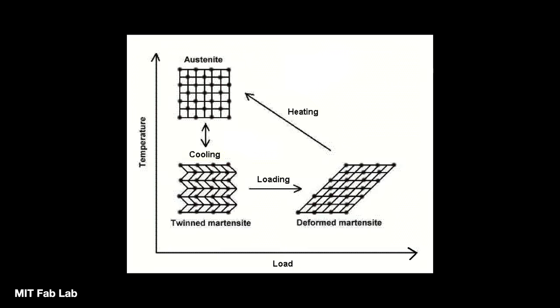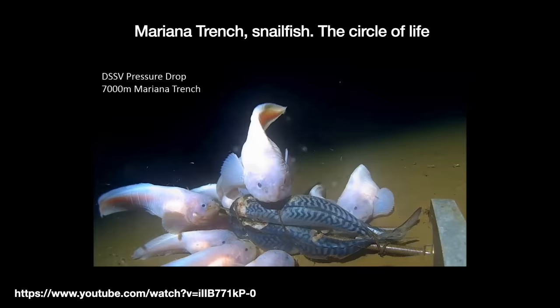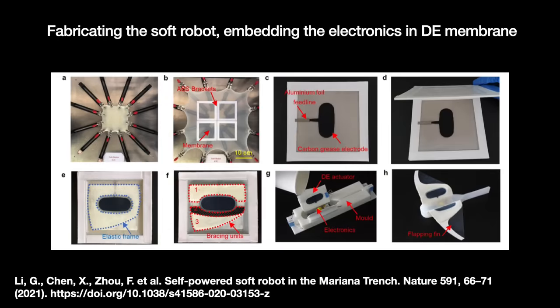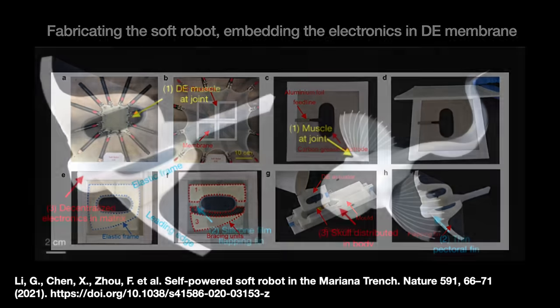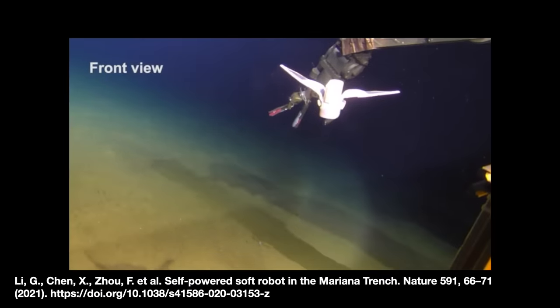Other soft materials do the same thing using electricity. One notable recent Chinese robot is based on the snailfish. They took the robot's control unit, battery, and voltage amplifier and embedded it in a polymer. For movement, the robot uses dielectric elastomers — soft, stretchy materials that act like artificial muscles when an electric field is applied. The team brought this untethered, self-powered robot to the bottom of the Mariana Trench and had it flap for 45 minutes under crushing pressures.